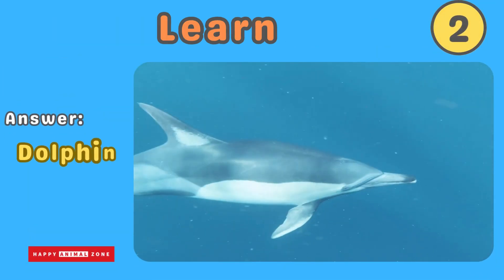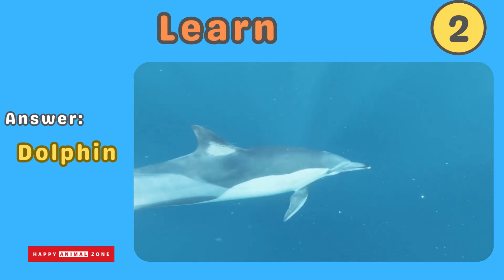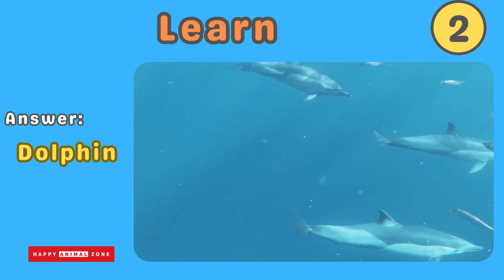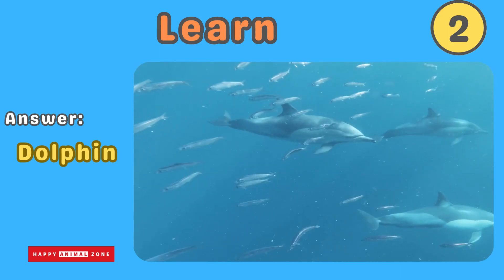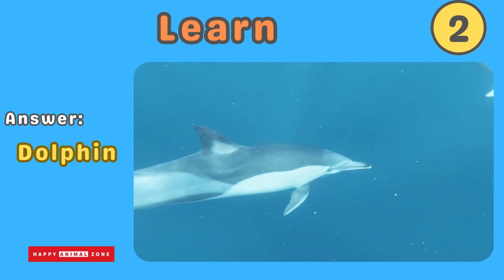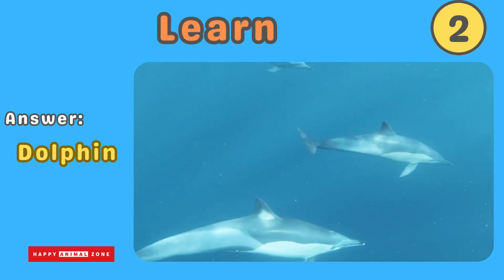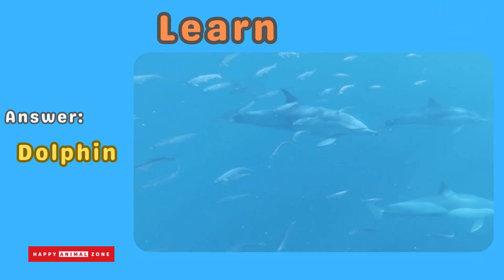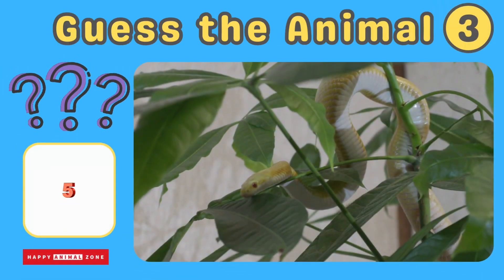The answer is dolphin. Dolphins are playful and intelligent animals that swim gracefully in the ocean. They have sleek bodies and can leap out of the water and do flips. Dolphins communicate with each other using clicks and whistles. Guess what animal this is!